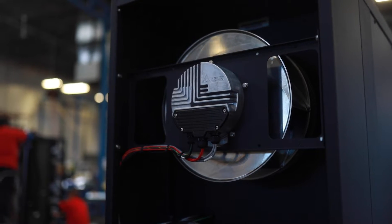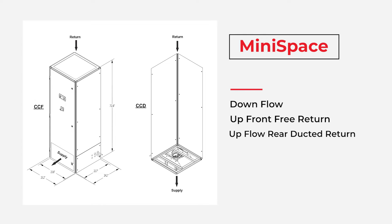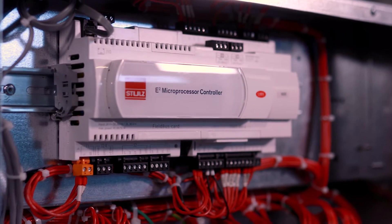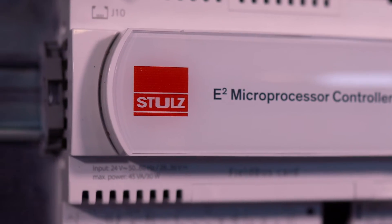Both CRACs and CRAHs are available in our smallest vertical unit footprint of approximately 2 square feet. These units are available in downflow configuration, upflow front free return, and upflow rear ducted return. Like all Stoltz environmental control units, the mini space line is controlled with our E-squared microprocessor, providing all the control and communication features found in our larger units.